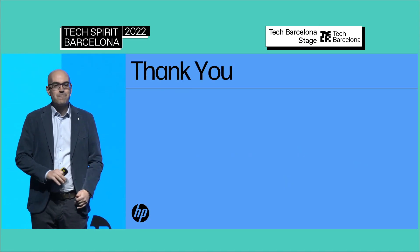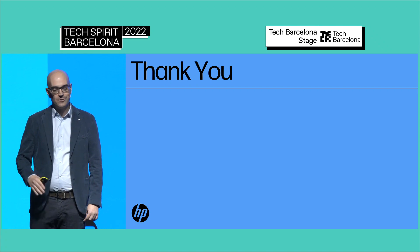That was, in a nutshell, how we approached this project in terms of insights and implementation. Thanks for the attention — I'm happy to have a chat with anyone who wants to talk a little bit more about this. Thank you.